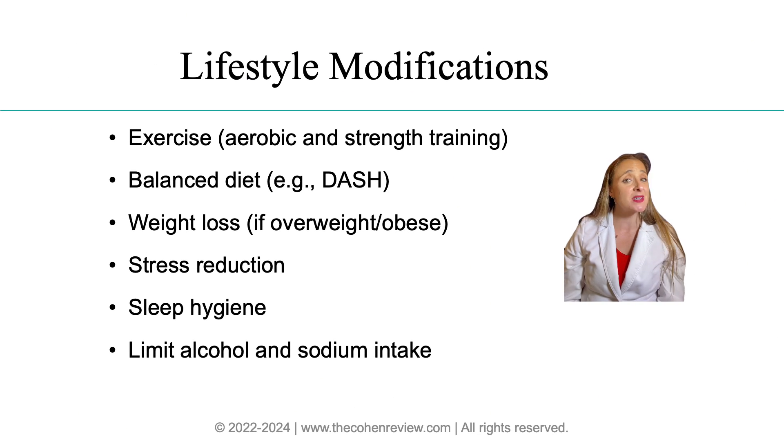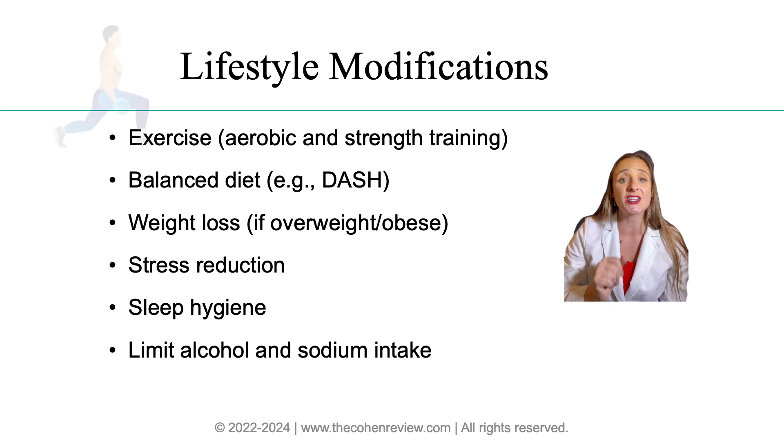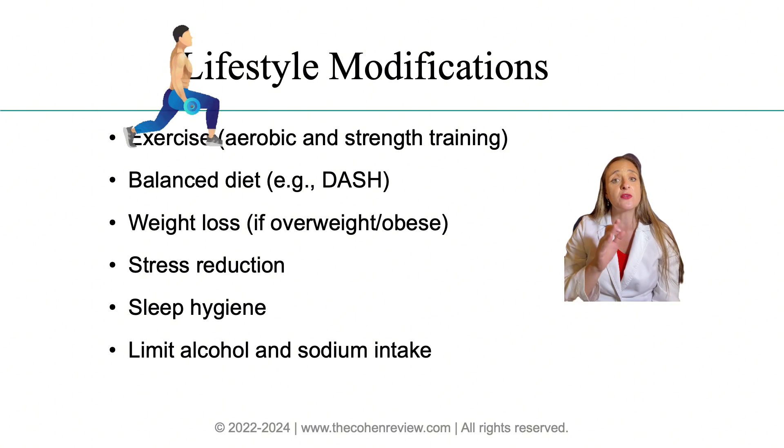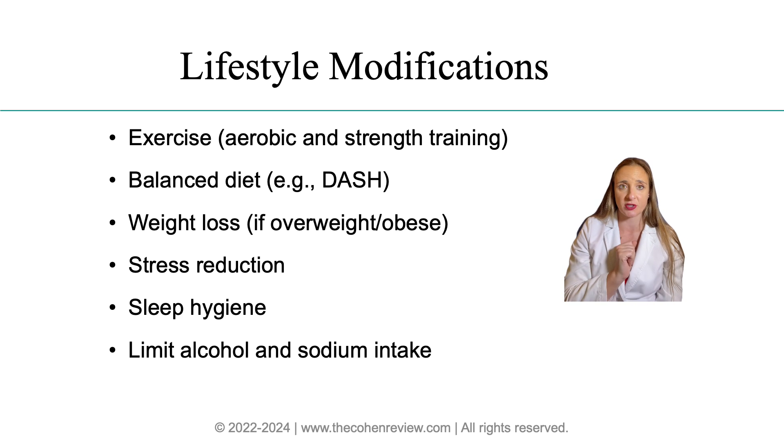Lastly, we must not forget about lifestyle modifications. In many cases, hypertension can be prevented or reversed with just lifestyle changes — it's critical to educate your patients on this. Number one: exercise. Encourage moderate to vigorous activity three to four times a week for about 40 minutes per session.